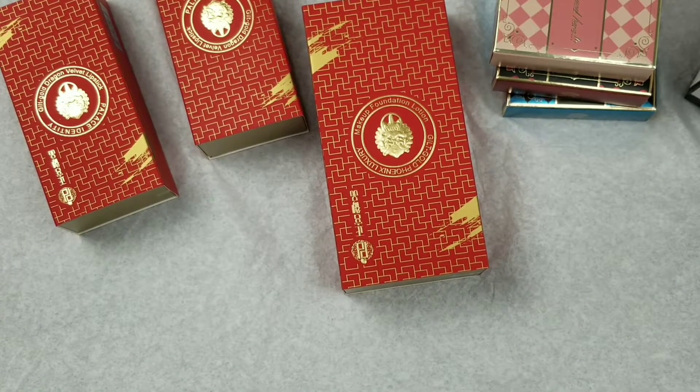Their stuff looks really beautiful and I'm pretty sure you must have already seen some videos on YouTube. They did some really nice collections with the British Museum, and you have to order it — it takes about two weeks for it to get to the U.S. That's how it was for me because I ordered two different orders and they both took about two weeks.